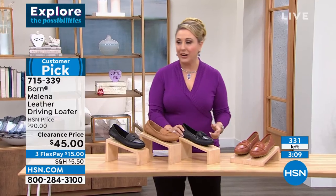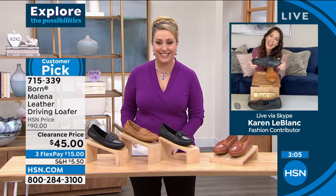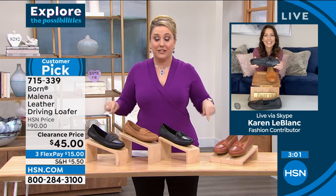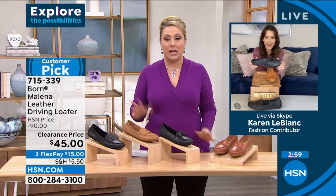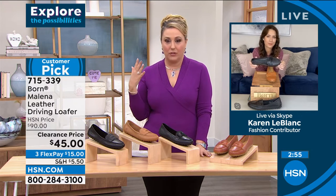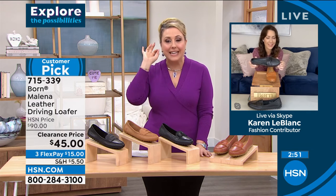Let's bring in Karen — our good friend Karen LeBlanc — who I know very well from InStudio. It's so great to see you through the TV set, my friend. Amazing clearance prices on some of these shoes. I bought a pair of Bourne shoes a decade ago from here when they first came to the network. I wore them the other day and they're like brand new.